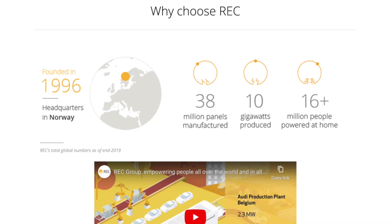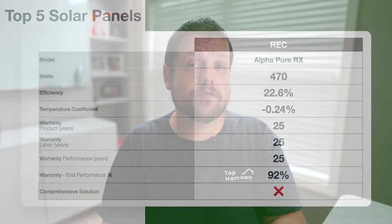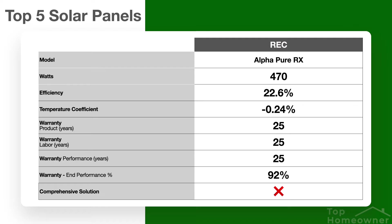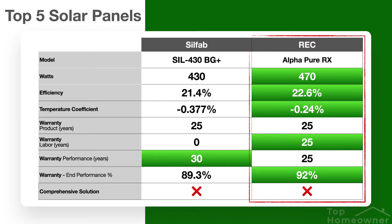Up next is a panel from REC, which stands for Renewable Energy Corporation. They've been around since 1996 and are based out of Norway. REC is a well-known brand within the solar industry, known for making quality panels and for being innovative. The main reason this panel made the list is its wattage rating — it comes in at 470 watts, which is about 40 watts higher than all the other panels we're looking at. Its efficiency rating is 22.6%, slightly higher than the Silfab, and its temperature coefficient is 0.24%, which is significantly better than the Silfab panel.